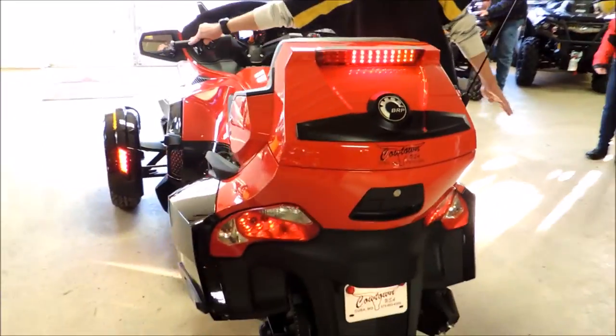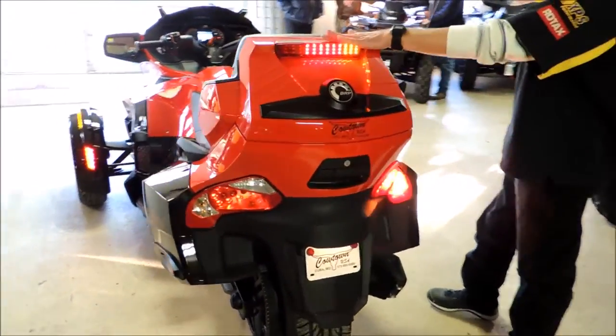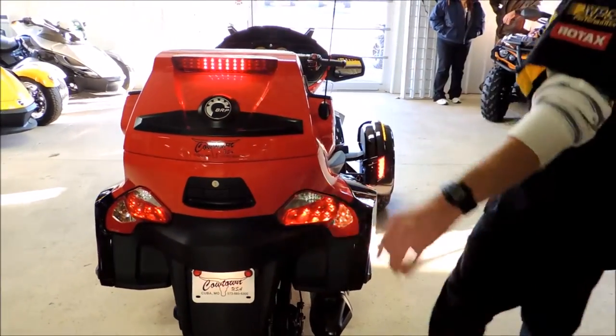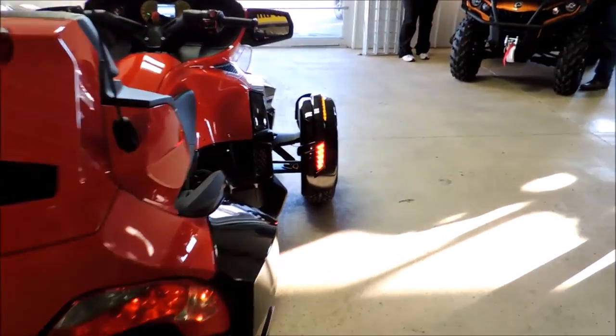What about the back end of this bike, Kevin? This thing looks like Christmas holidays back here. You have your third tail light, brake light, with the integrated turn signal. Let's check out the side fenders here again.